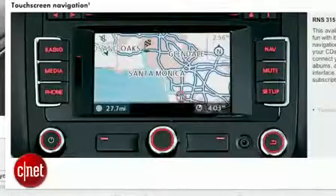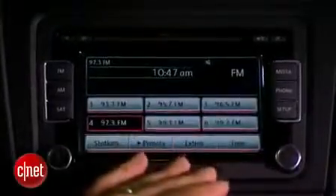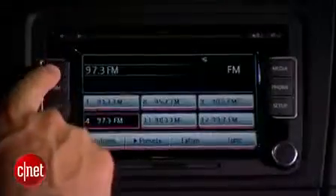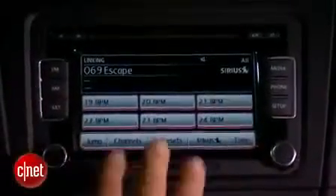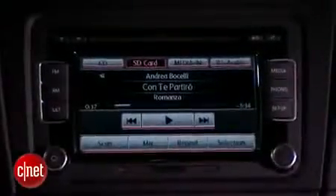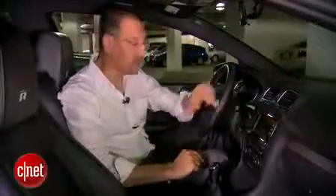Our Golf R is missing one key option package — the navigation and sunroof thing. A real logical combination, I don't know. But without that, we still have a touchscreen media head unit. You've got all the sources you need and one or two that you don't. AM and FM both have HD capability, satellite radio functionality, and good readouts of the various station information. Under the media tab, you've got the four main acts. CD is a six-disc integral changer right up at the top — very nice.